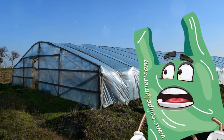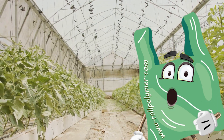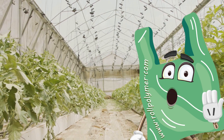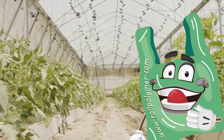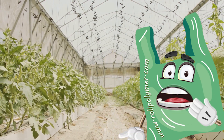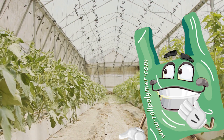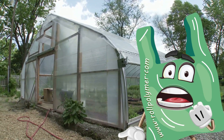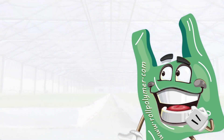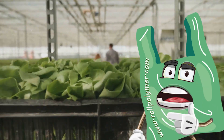Each of these products is a testament to Roll Polymer's commitment to quality and innovation. They've taken something as simple as plastic and transformed it into an essential tool for modern farming. By understanding the unique challenges faced in agriculture, they've been able to devise solutions that not only meet but exceed expectations — from UV protection to anti-fog solutions, Roll Polymer has got you covered.